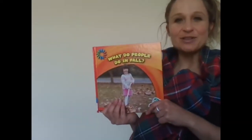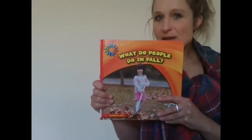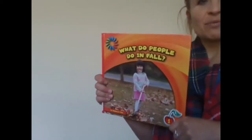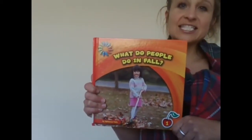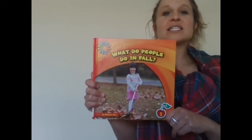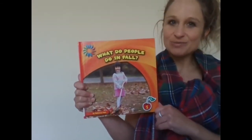Hi, it's Miss Dowling from the Floris Elementary School Library. You might notice I'm wearing a scarf to stay a little bit warm. And why might that be? Maybe because it's fall. Today we're going to be enjoying our book, What Do People Do in Fall? We've been studying the cycle of the seasons — spring, summer, fall — and I'm excited to share our short nonfiction book with you today.